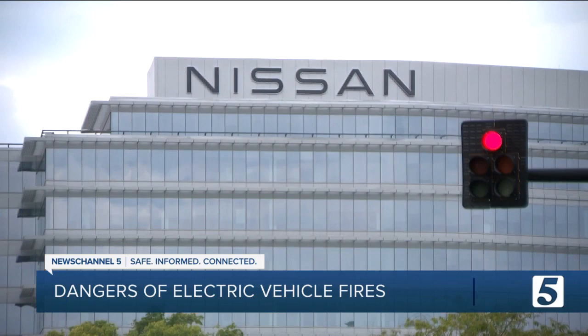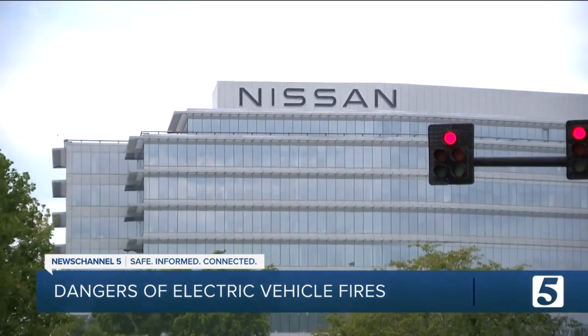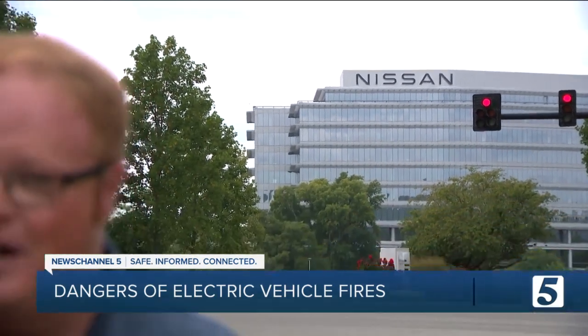Your only option you're really left with is to let it burn and then move it after it's done. The situation here at Nissan North America was certainly scary, but it's not an isolated situation. In fact, if you search online, there have been situations all across the country involving fires and lithium-ion batteries.